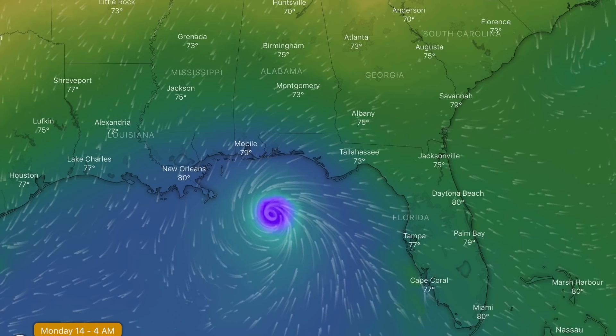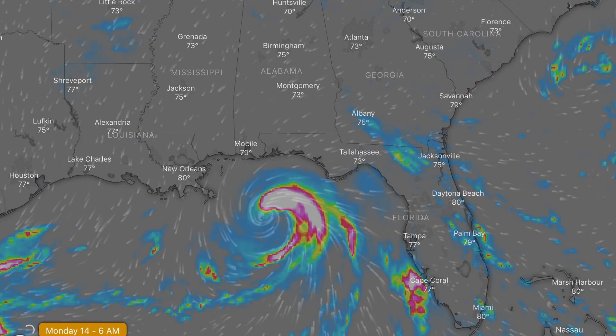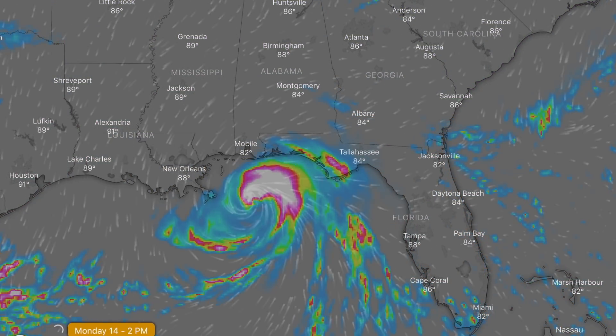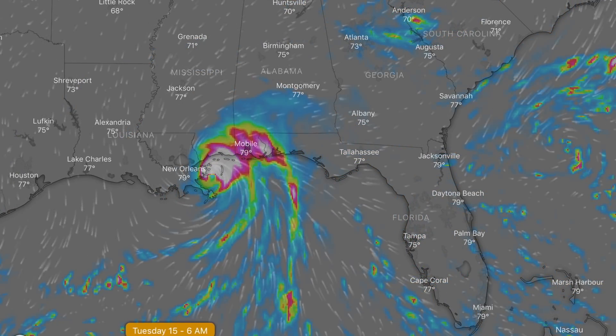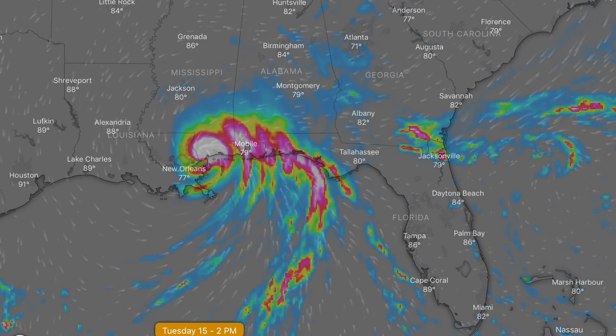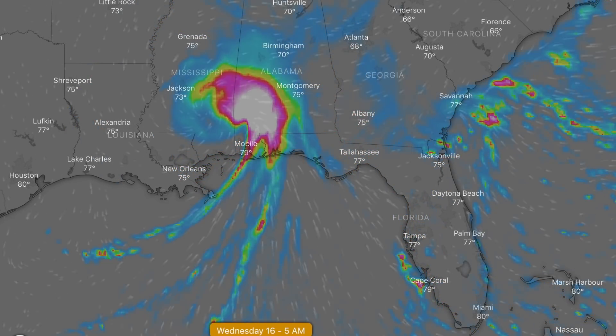Looking ahead to today, tonight, and tomorrow — the hurricane is going to hit Florida again, Alabama, Mississippi, Louisiana, and even pull a strong band over southwest Georgia. Flood potential is tremendous. Keep eyes open on the track the next 48 hours and beyond, as this slow-moving system is going to be dangerous.